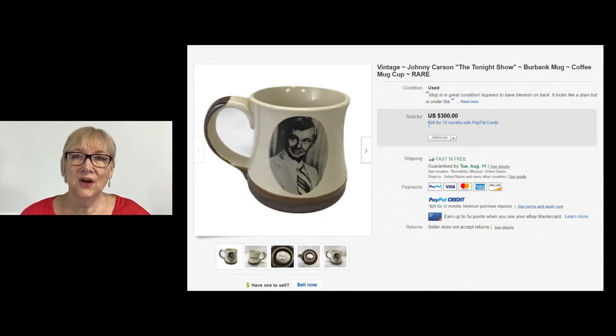This vintage Johnny Carson Tonight Show coffee mug actually did sell for $300 with free shipping. I have never seen one in the wild, but I will be on the lookout for it, that's for sure. So keep in mind that Johnny Carson items can be highly collectible.